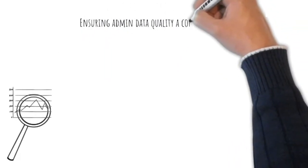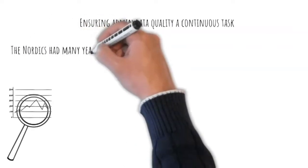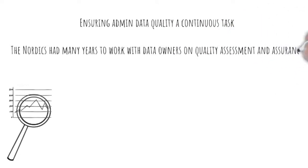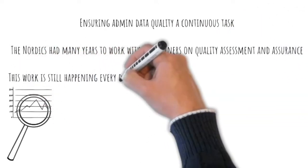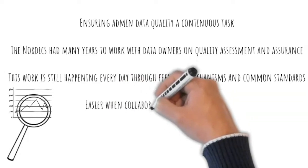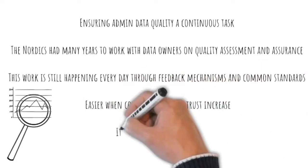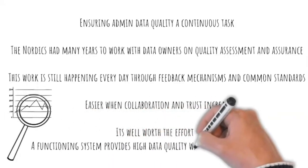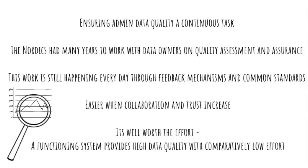We use that also when we discuss with the different authorities which kind of information they have. Ensuring the quality of the administrative data is a continuous task that is shared between all institutions involved. All the Nordics have had many years to work with the administrative data owners on quality assessment and assurance. NSOs and data owners still today continue working on it through feedback mechanisms and agreements on the use of common standards and definitions. It all becomes easier when collaboration and trust increase. The work is well invested as a functioning system provides high quality statistics with comparatively low effort.